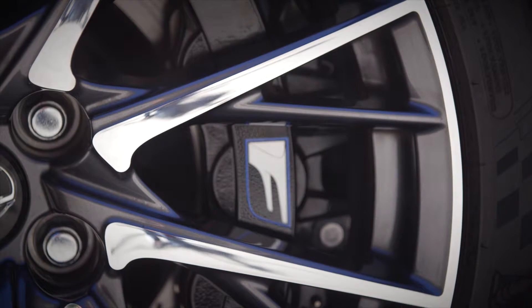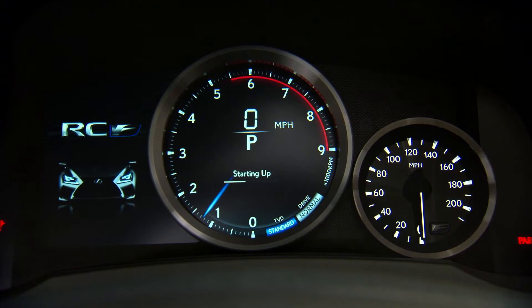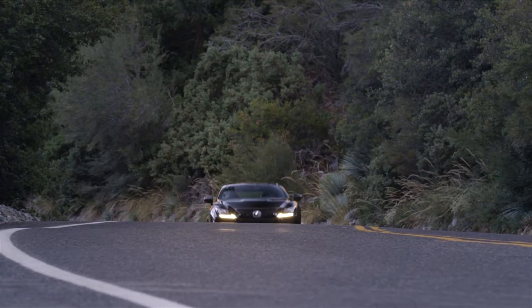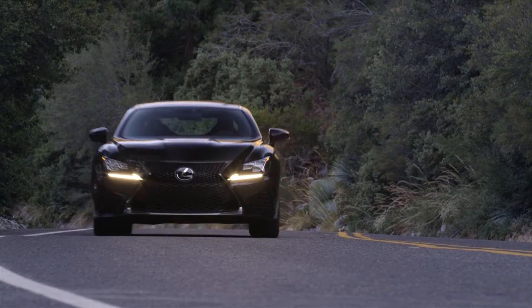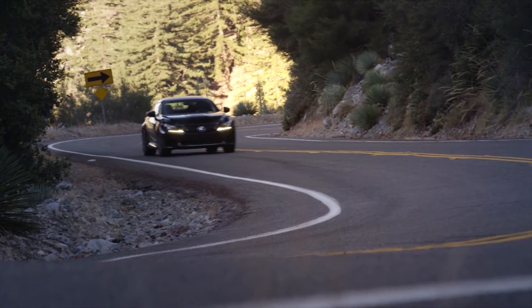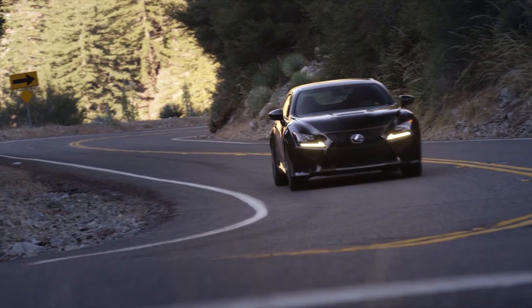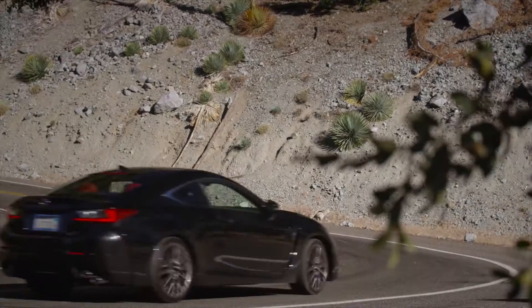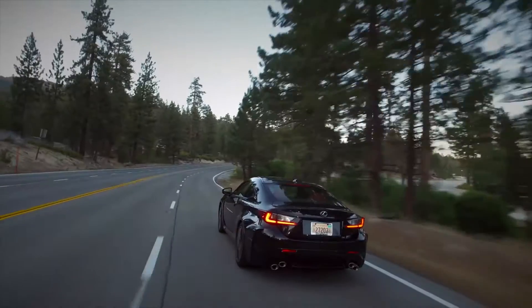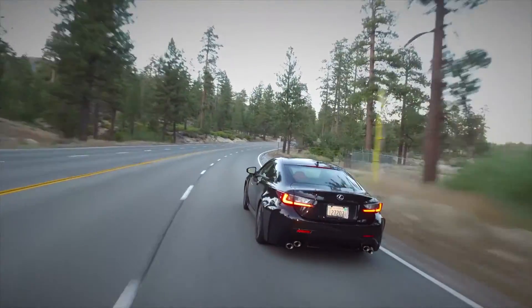Now in its 3rd model year, the 2017 RCF receives a new adaptive variable suspension which controls damping force with more precision. It's been tuned on the most famous road courses in the world to improve steering during cornering and better body roll stability. Additionally, Lexus says the F-tuned AVS enhances ride smoothness during acceleration and deceleration.